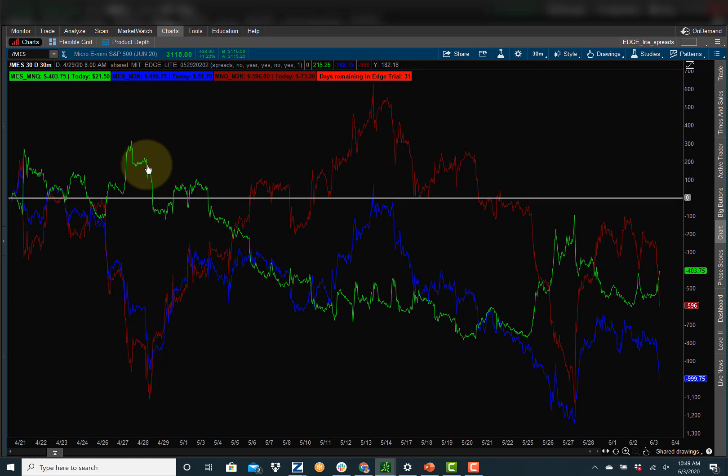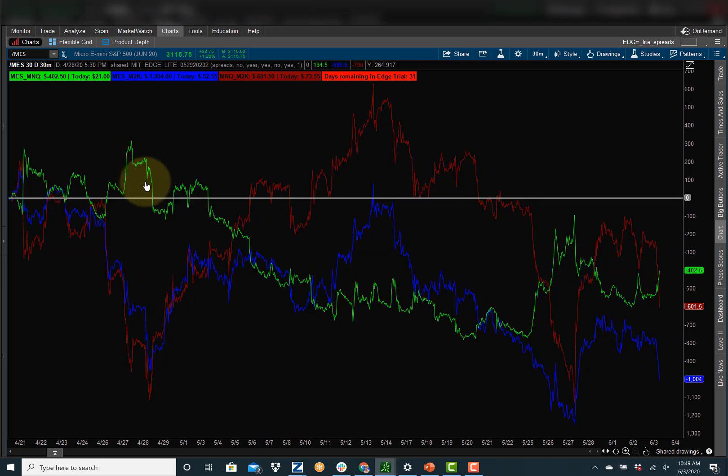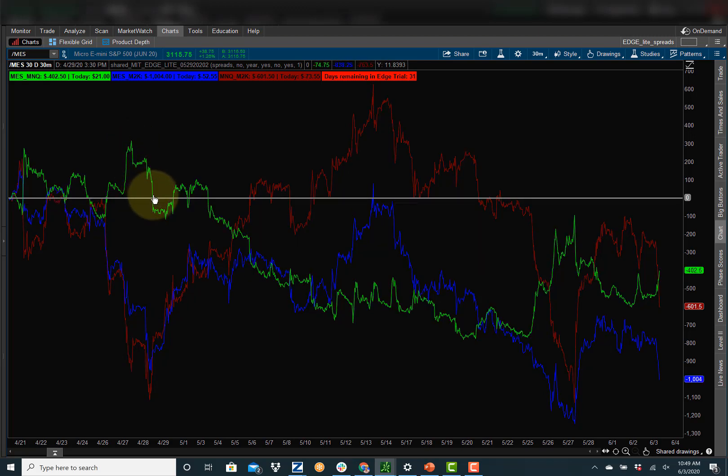The way I would use this — if you want to sell the green, you're selling the first thing and buying the second thing. Selling one ES, buying one NQ. And if you sell it at the $300 mark, and it goes down to the zero mark and you bought it back, you would make $300.